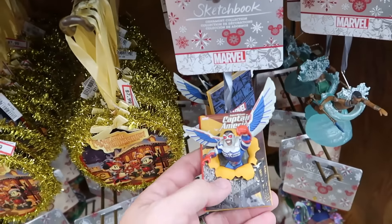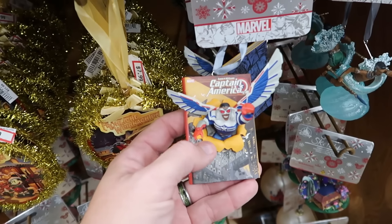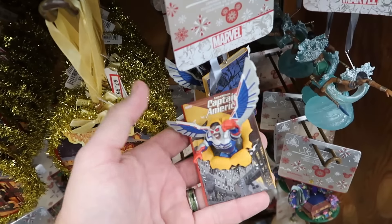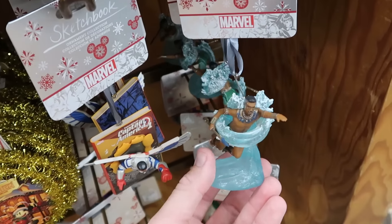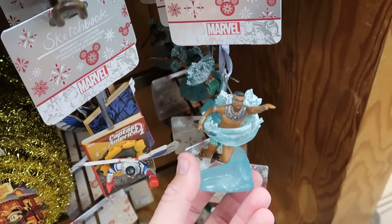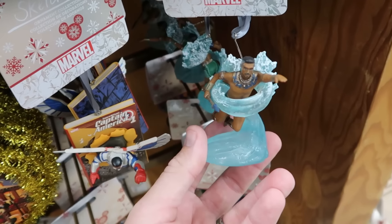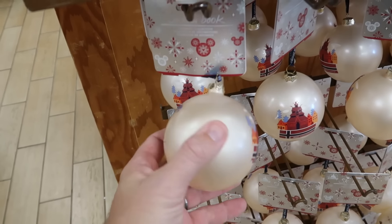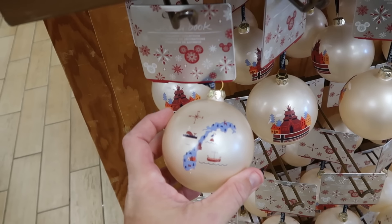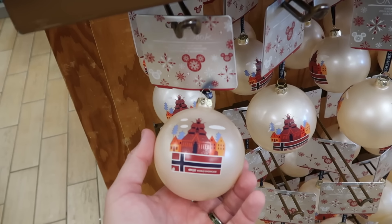The Sketchbook series Captain Marvel Christmas ornament has him punching out of a comic book — double-sided, $7.99. Some ornaments are even further discounted, like a Marvel Sketchbook series one for only $2. On the opposite side they have one from Epcot's Norway Pavilion, also part of the Sketchbook series, at $7.99.